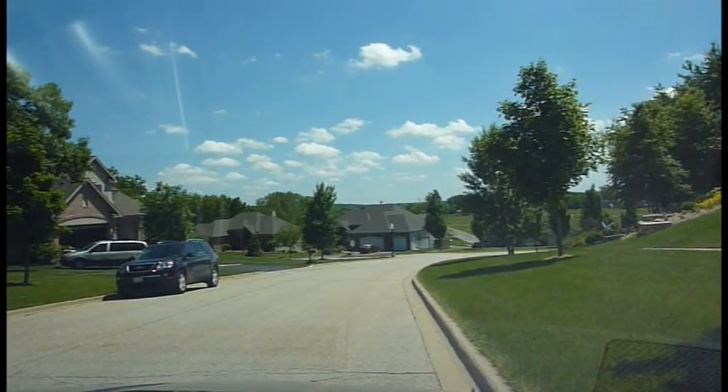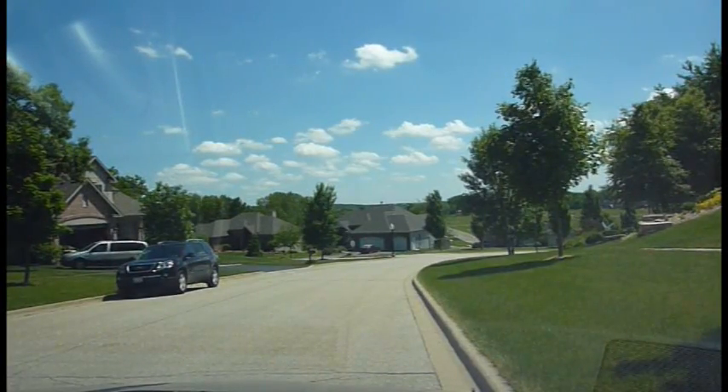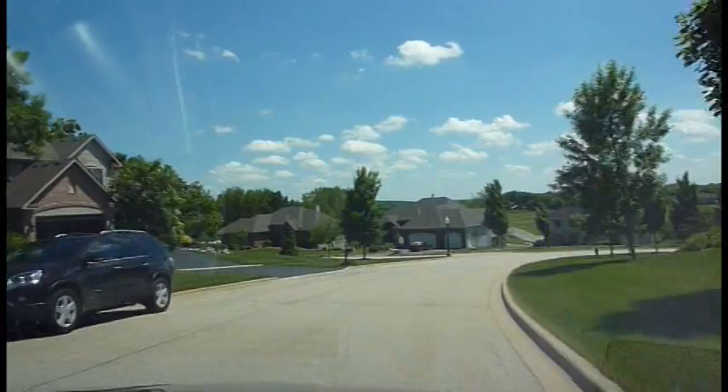Hi, Jordan here from newhomenotebook.com. We are currently in Richmond at Sunset Ridge. I really don't know what's here — I just randomly came across this one. It seems to be fairly new. There are some areas that are completed, and I'd like to take a little tour.